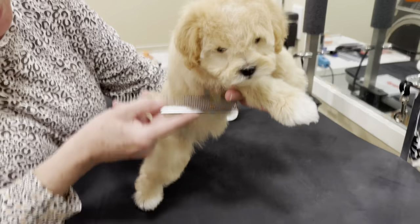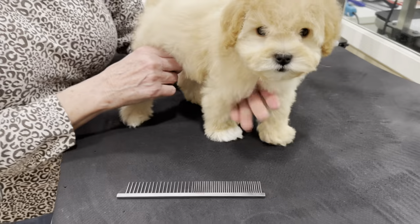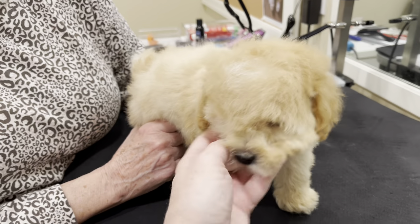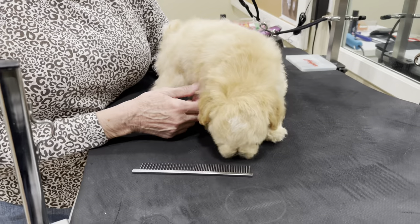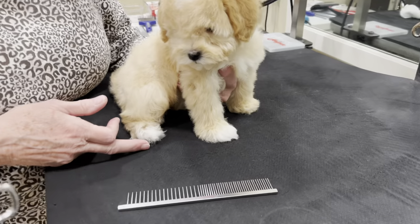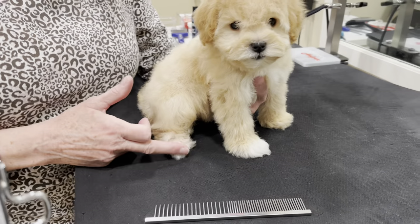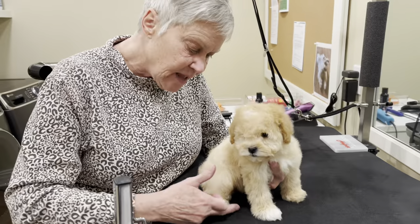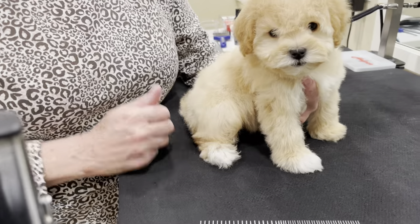We've bathed him, we've blown him dry, he's completely dry. What's the next step? The very first thing I do is the foot pads. I don't do the nails because when I'm trimming with the scissor, I want the nails there so when I'm cutting around the foot we've got some cushion. I like to do the nails last to make sure I don't cut too short.